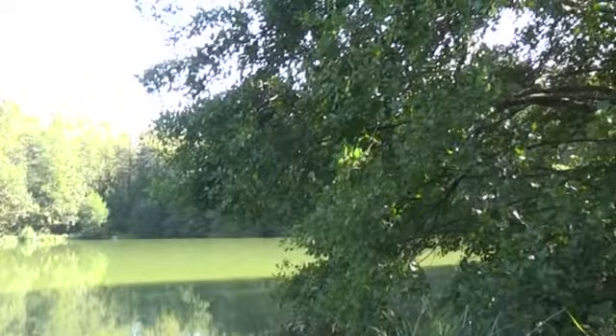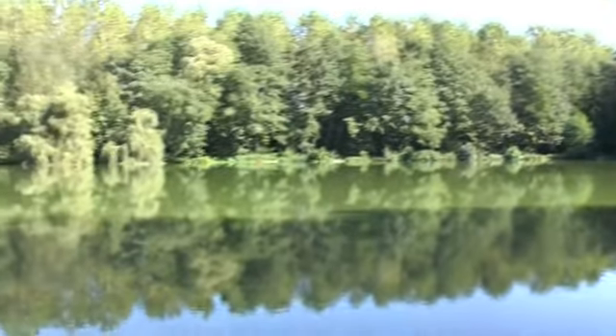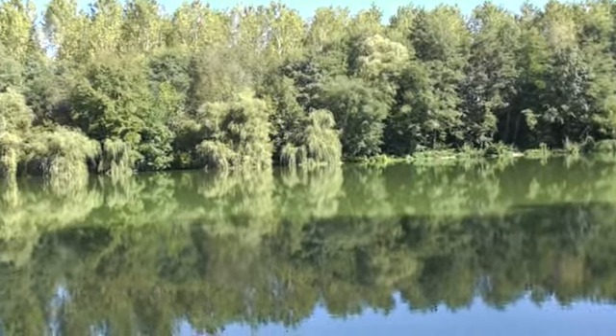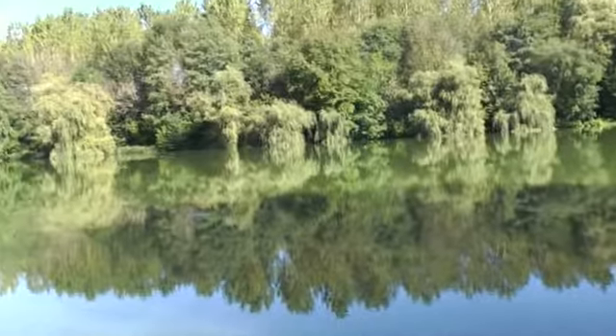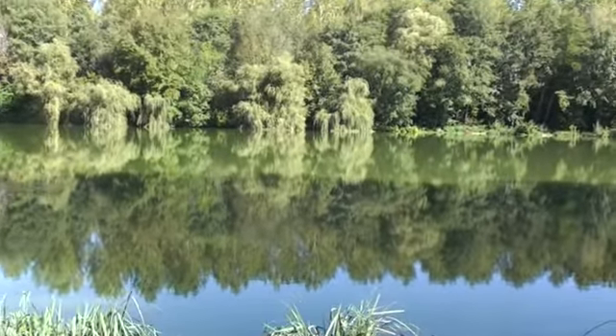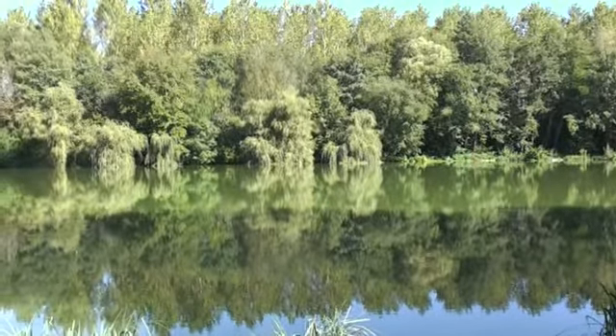What we're looking at is the dam area. Two guys fishing down that. Coming across to where I'm fishing, which is peg three. That's peg three.